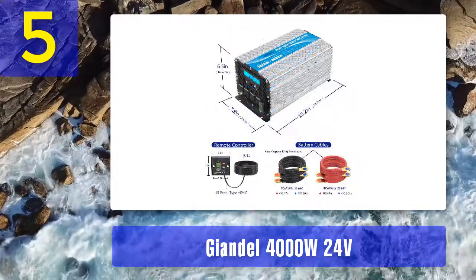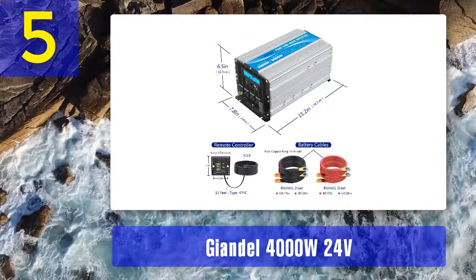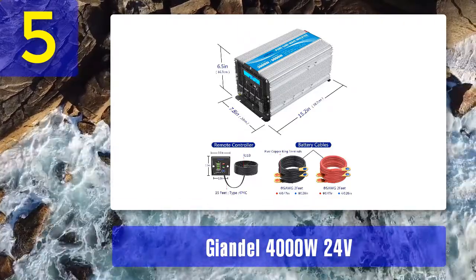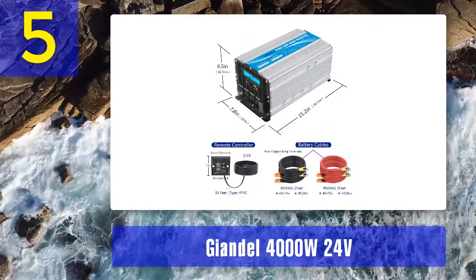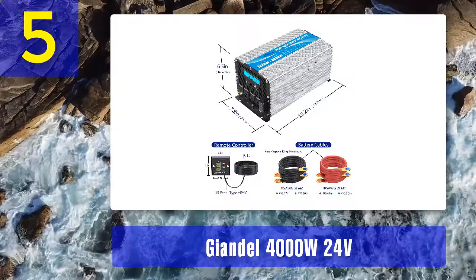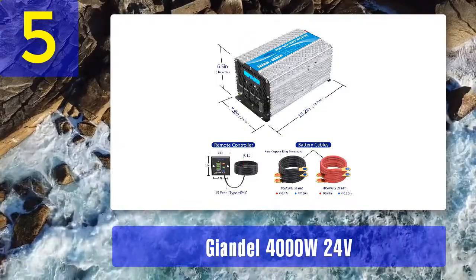It is a 3000 watt DC inverter with the capacity of 12 volt to 120 volt. It has an LCD display with remote control, along with the capacity of 2.4 amp USB and 4 AC outlets. It has wide application for indoor and outdoor uses, which is ideal for RVs, boats, and power failure emergencies.